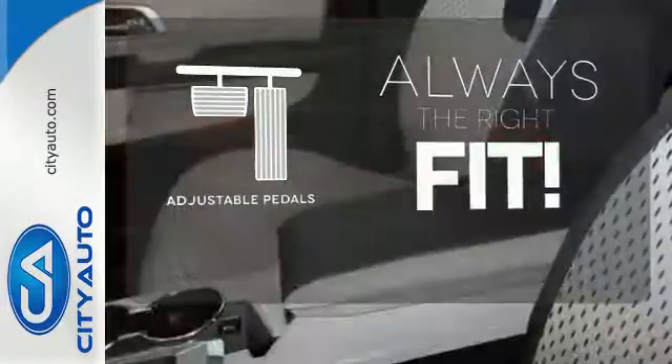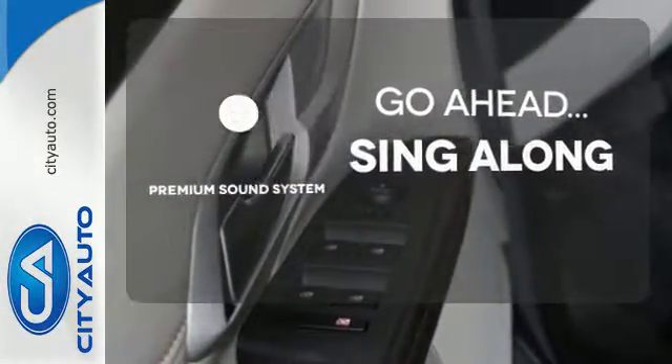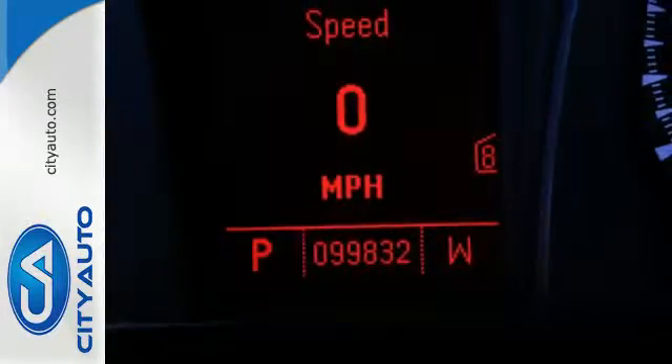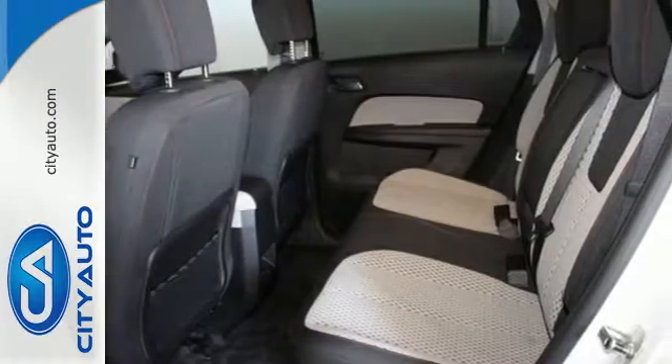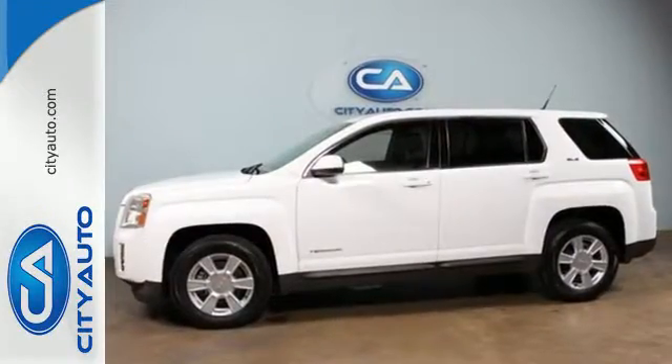Adjustable pedals meet you halfway. Your favorite music has never sounded better, thanks to the premium sound system. Select the perfect temperature with climate control. With so many standard features combined with its superb quality and great handling, the GMC Terrain is an extraordinary choice.